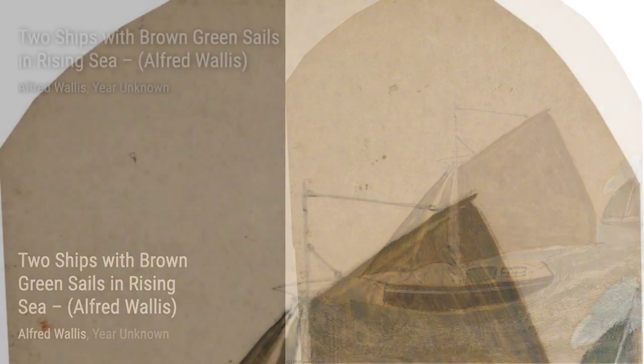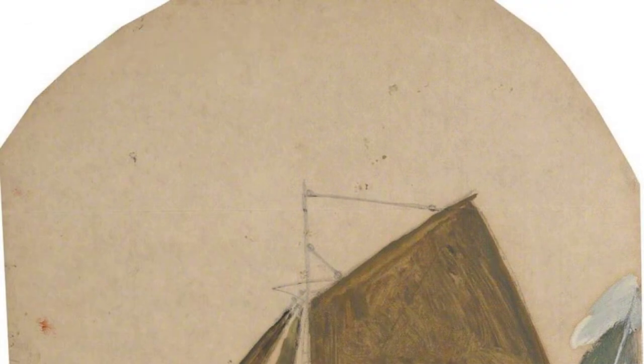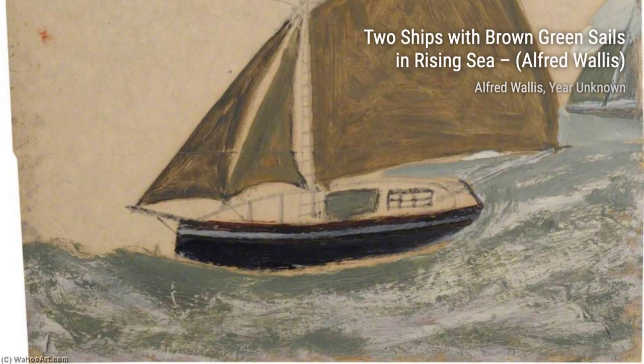Now, let's explore Sailing Ship and Orchard by Alfred Wallace. This painting combines the beauty of a sailing ship with the tranquility of an orchard, creating a harmonious composition.